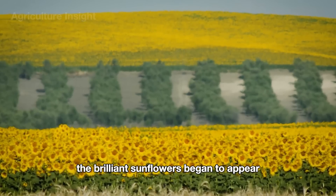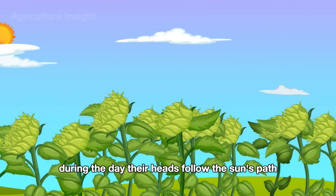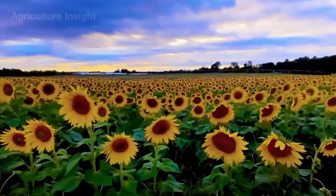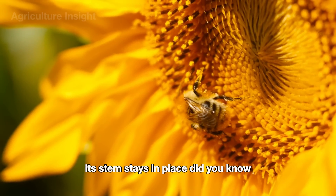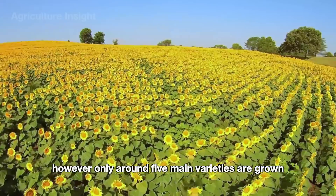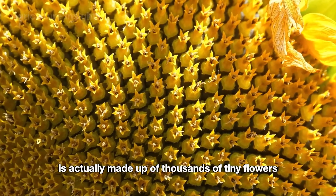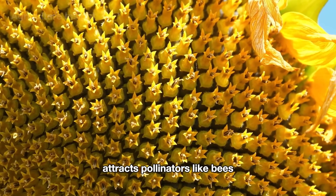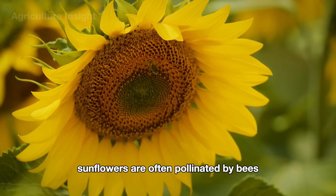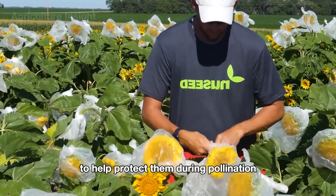After about three months, brilliant sunflowers begin to appear. As the name suggests, sunflowers follow the sun's path — their heads move from east to west during the day, then turn back east at night, ready to greet the sunrise. Interestingly, only the flower head moves; the stem stays in place. There are about 70 different types of sunflowers, some growing as tall as 10 feet, though only around five main varieties are grown for seeds. What looks like one big flower is actually thousands of tiny flowers packed together, each producing a single seed. Sunflowers are often pollinated by bees or artificially pollinated to improve yields.